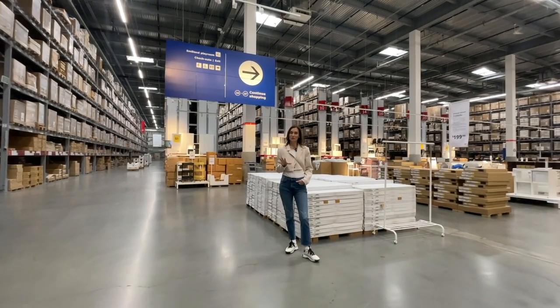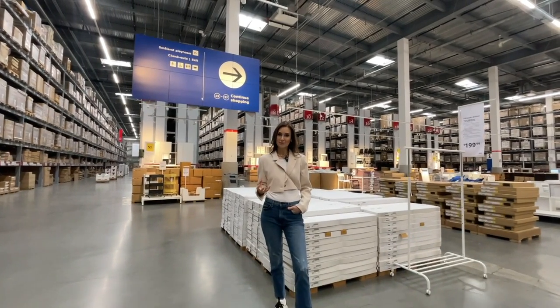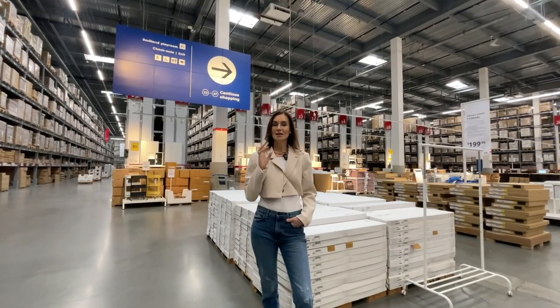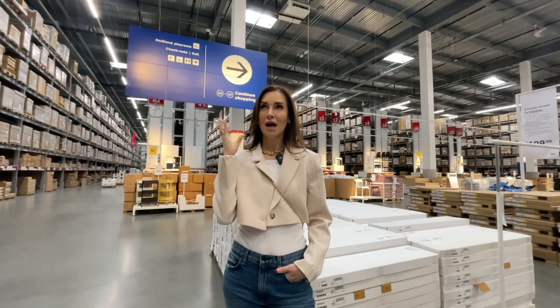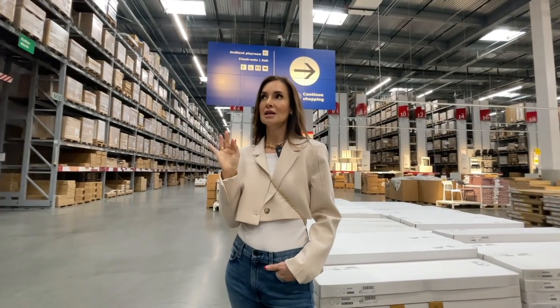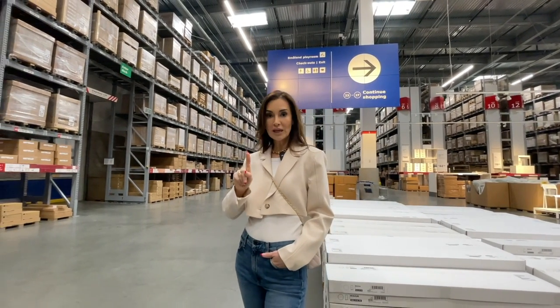Thank you so much for joining me on Part 1 of the IKEA deep dive — I'm sharing the best of 2023 plus finds that speak to me. Make sure and comment below — I want to know what item you loved or disliked the most. There is a collaboration that just happened at IKEA, and I am dying — this collaboration is going to be the hottest IKEA collaboration to date, and we're going to visit that next week on Part 2.